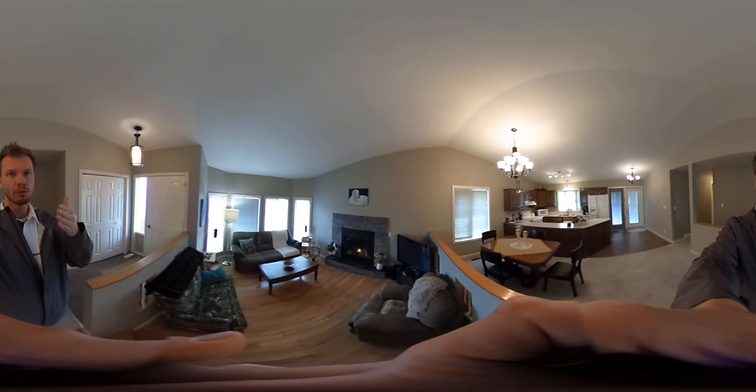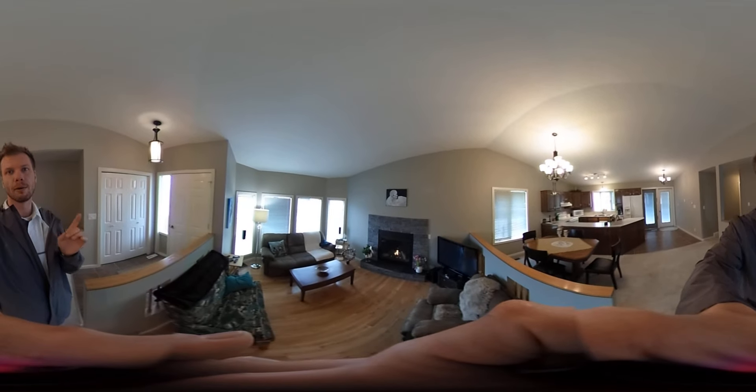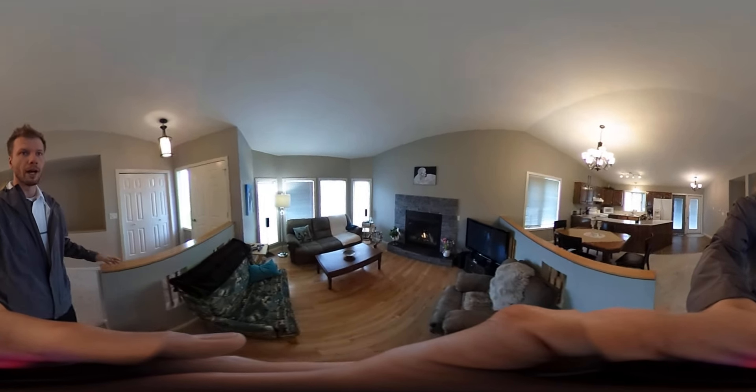So again on these tours, if you're on your phone, just move your phone up and down or scroll with your finger. If you're in the YouTube app, just use the mouse to look at whatever you want.